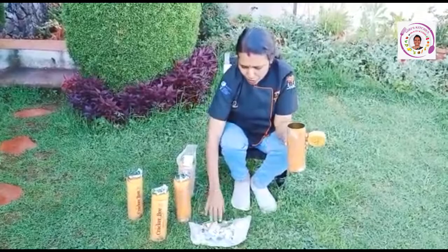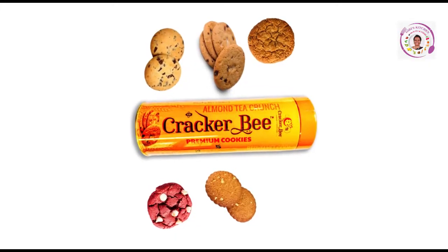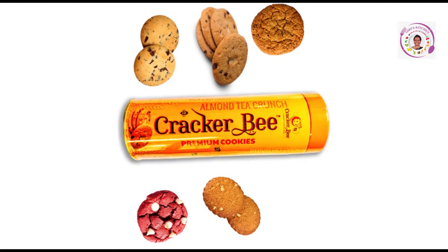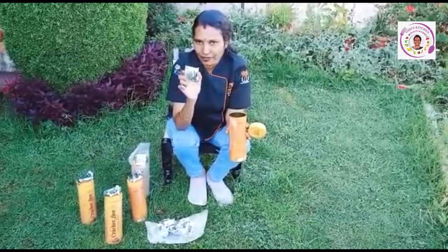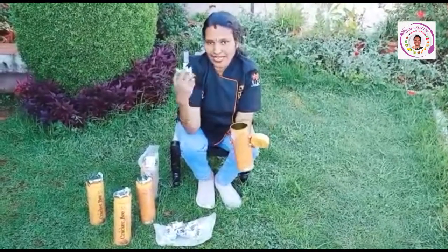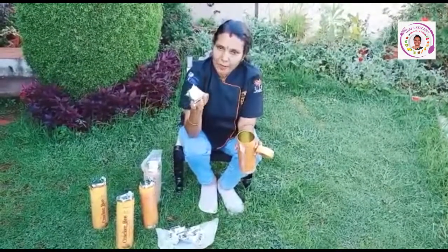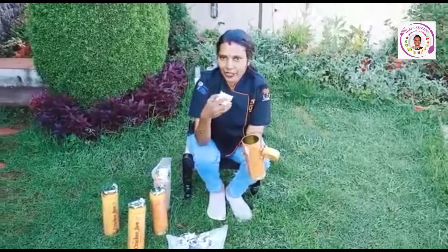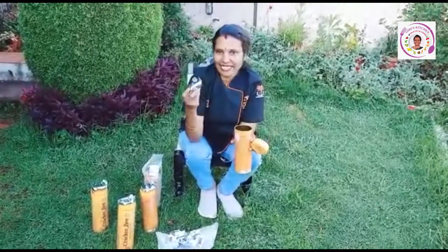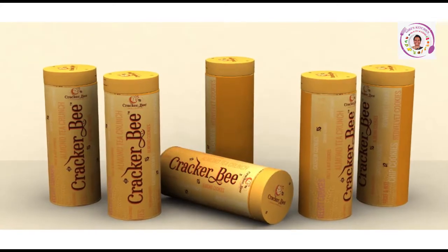You have 10 packets and 5 flavors. There are 2 cookies in each pouch, and both cookies are the same flavor in one pouch. It is so exciting when children open the cookie box — they will be excited to taste different flavors, which creates joy and encourages them to eat more. You should be very happy that your children are eating healthy cookies.